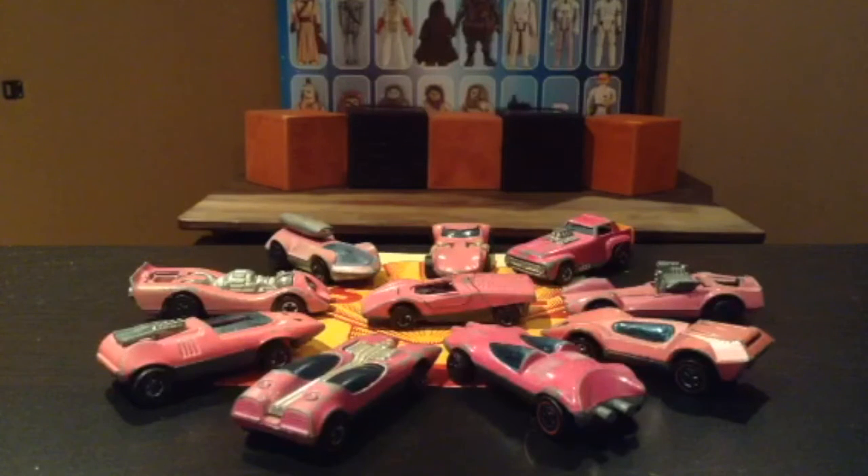Unlike previous Hot Wheels, which were mostly covered with shiny Spectroflame paint, the Shell promos were only available in enamel paint, and they started doing that in the early 70s because it was much more cost effective.